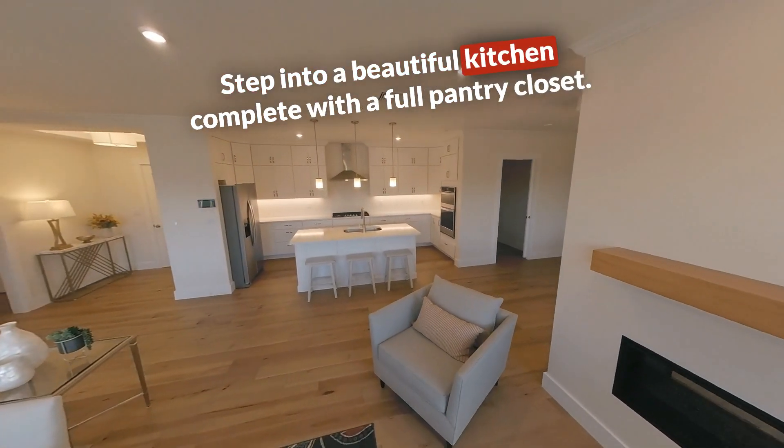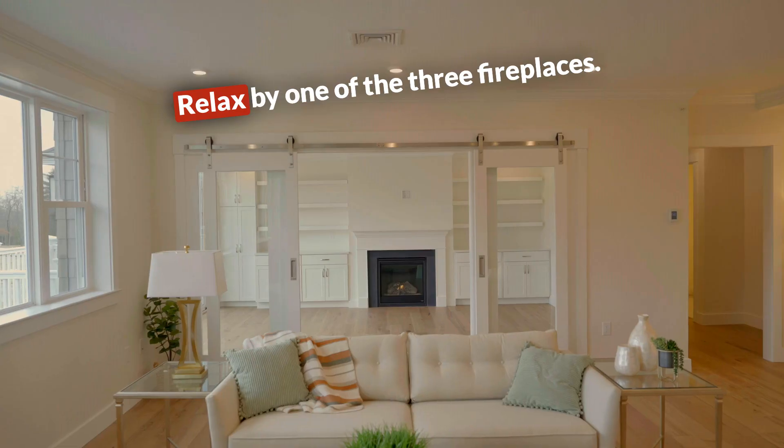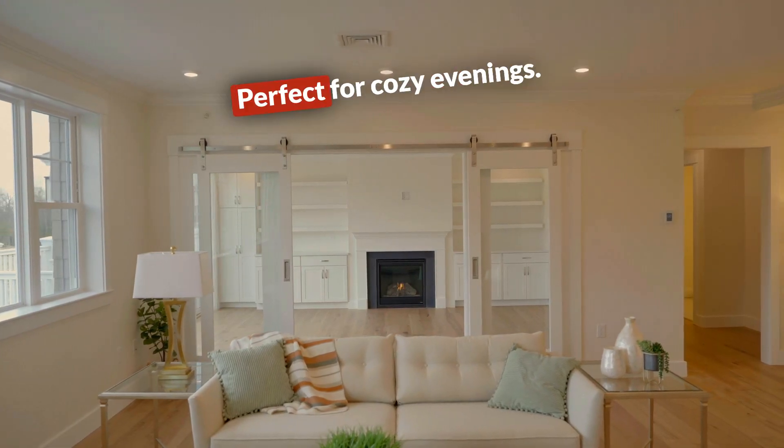Step into a beautiful kitchen complete with a full pantry closet. Relax by one of the three fireplaces, perfect for cozy evenings.